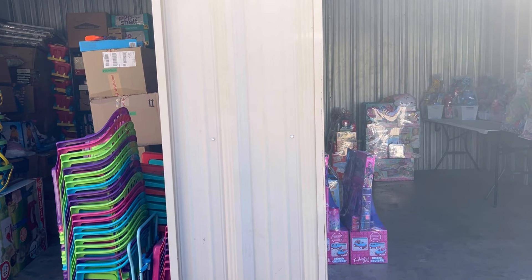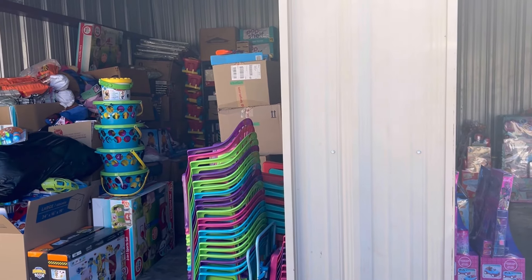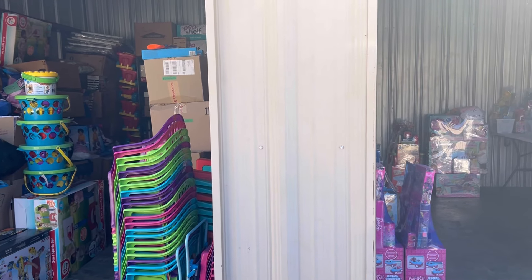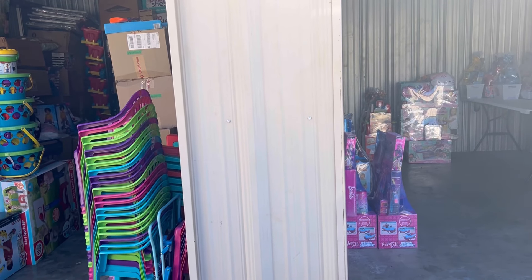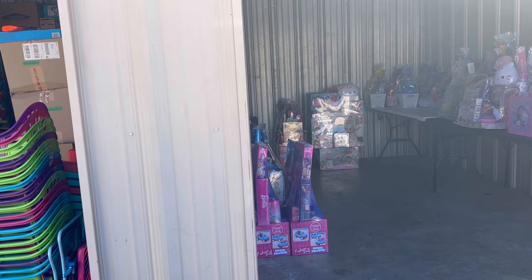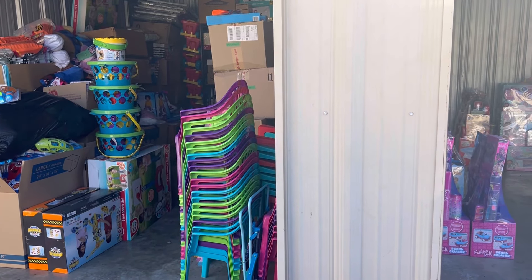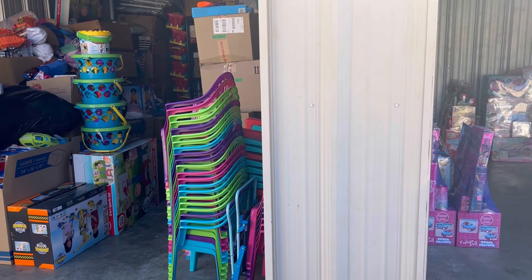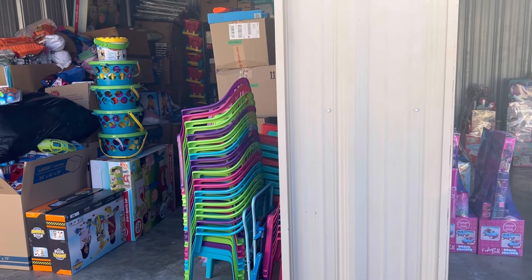Hey everybody, welcome back to my channel! As you can see, I'm here in my storage building. I wanted to show you guys what my storage units are looking like right now. I just got a second storage unit for my finished items that luckily was right next to my original unit that I got a couple months ago, so let's go take a look.